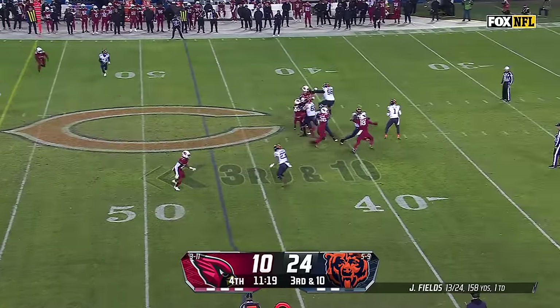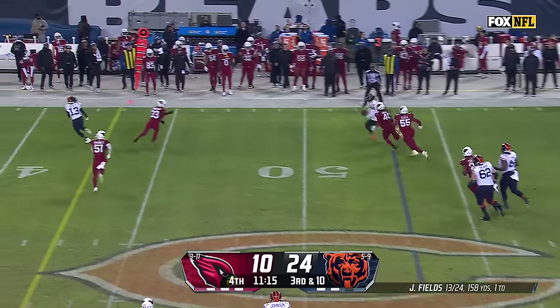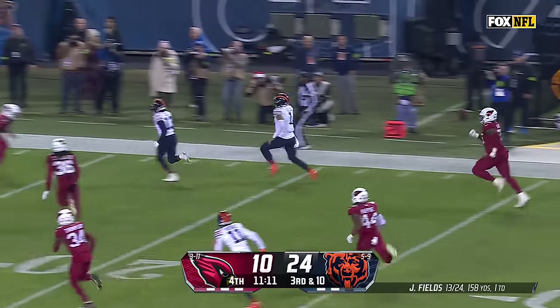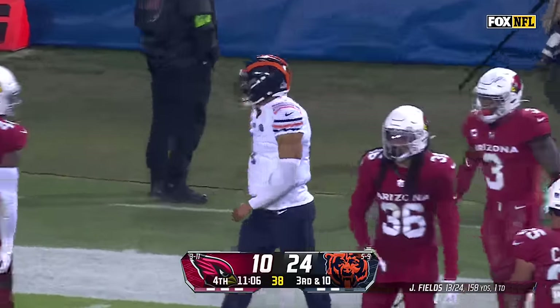Third down and 10. Cardinals rush four — they've got a spy out there for Fields. Fields is going to run the opposite direction of the spy. He pumps, he's got the first down and more, eyes stepping down the sideline and slides safely home across the 15.